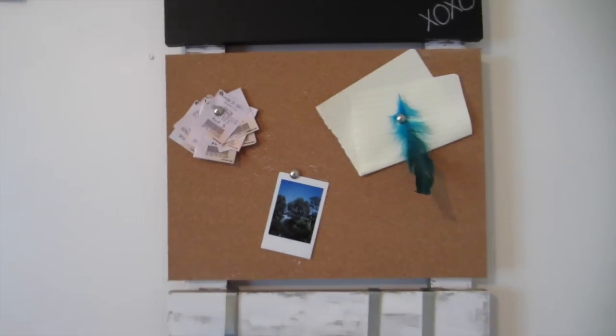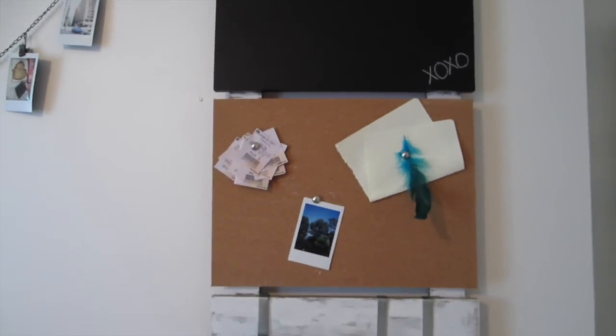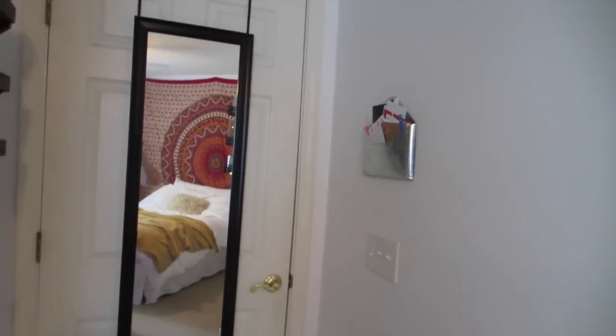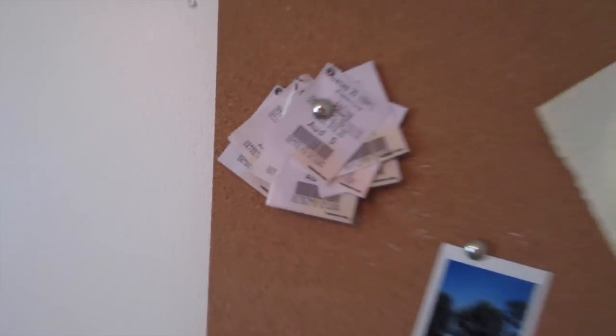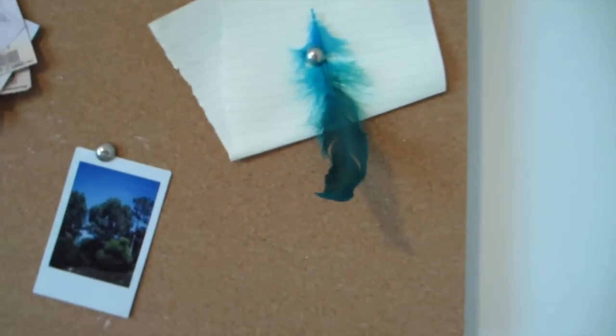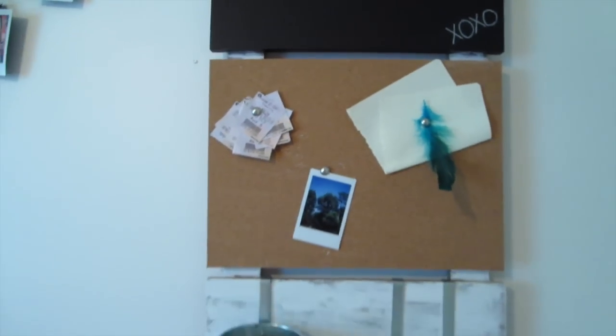I do this thing where I keep all of my movie tickets — this is probably a year's worth. I don't know why I do it, but it used to be in that little tin but you couldn't see them, so I put them on here. It's actually kind of funny. And then I just have this random Polaroid, and then this feather that's kind of special to me for a really odd reason, and then that says something that's not for the internet.